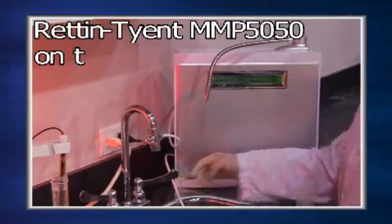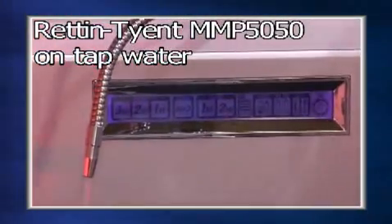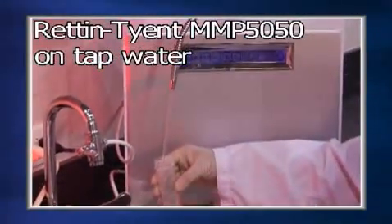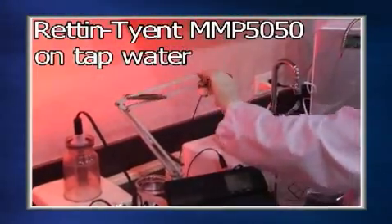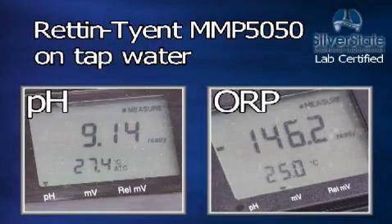The Rennegiant MMP 5050 is next. The Rennegiant MMP 5050 has a pH of 9.14 and an ORP of minus 146.2.